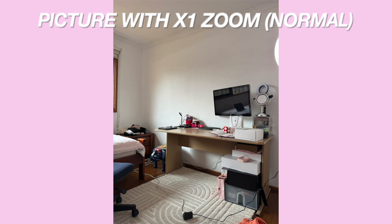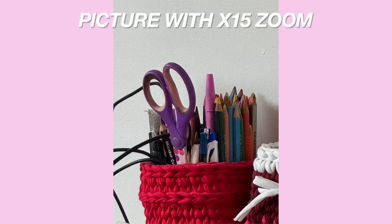My room is a bit messy but do you see how clear that zoom is? I still need to get the hang of the iPhone 15 Pro but I'm so excited to use it. Now let's do a physical comparison of the iPhone 12 Pro versus the iPhone 15 Pro.